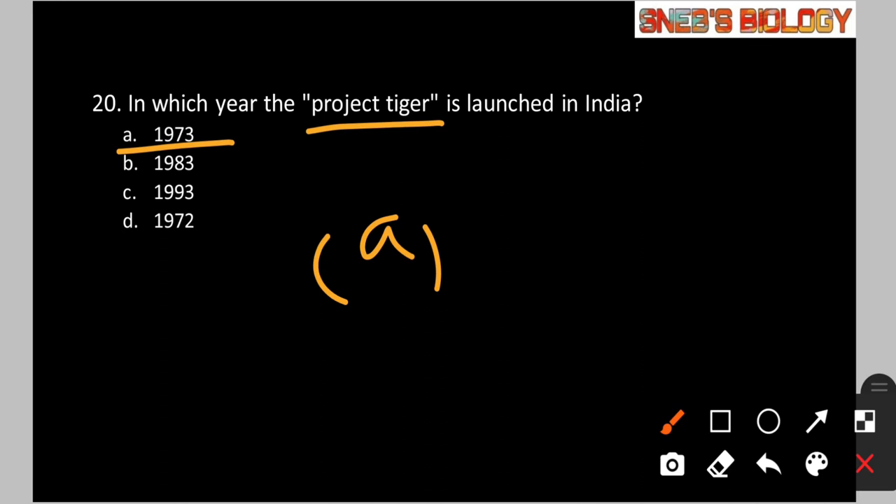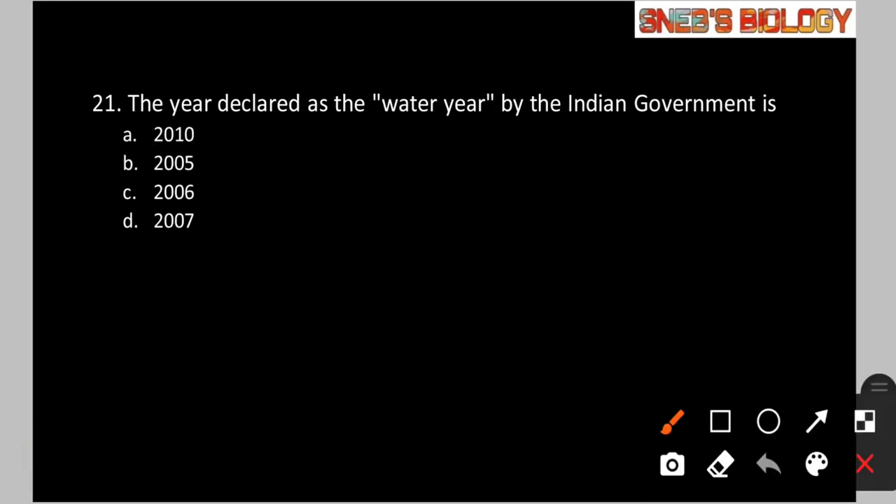Question number 21: The year declared as the water year by the Indian government is? Option A: 2010. Option B: 2005. Option C: 2006. Option D: 2007. The answer is option A — 2010 was declared as the water year by the Indian government.